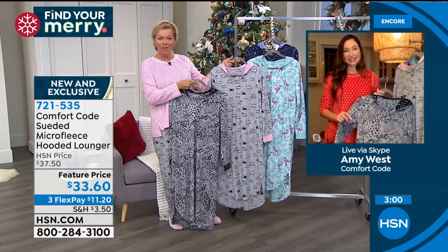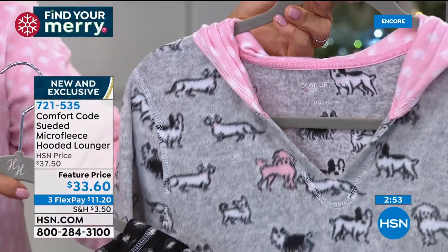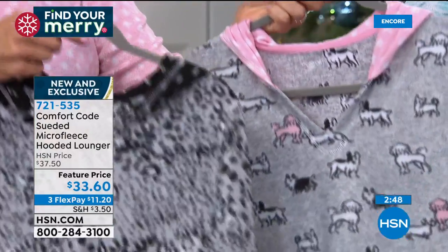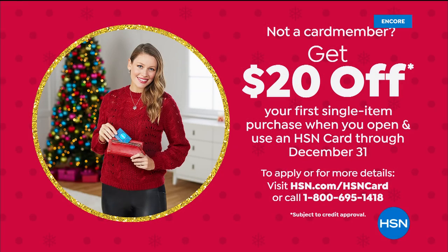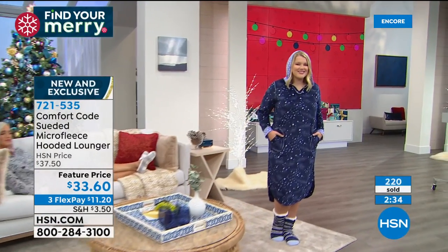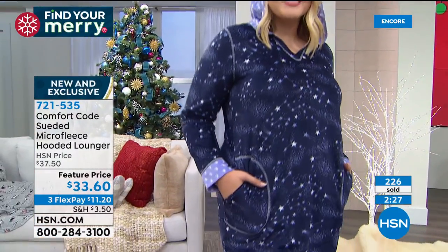Comfort Code by Cuddle Duds — a brand many of you have been loving at QVC for so long, and now the family has expanded so we get to offer you our exclusive variety of options from the same brand. At $33.60 — that's only $11.20 on a flex pay. If you have an HSN card you can add a fourth flex, and if you apply tonight and get approved, you can take $20 off your first purchase, making this lounger $13.60.